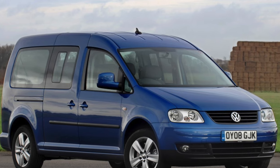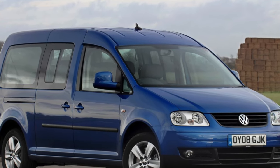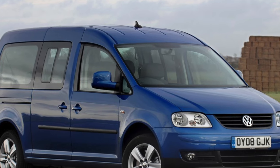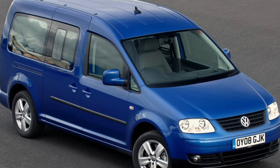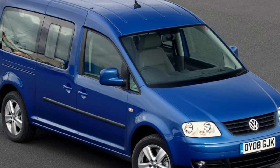Inside it is spacious. A third removable row of seats was offered as an option on the Life version and came standard on the Maxi Life. In the third row, there is not enough legroom for passengers, but in the second row it is enough for a comfortable fit.